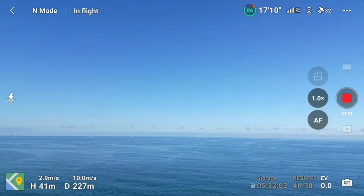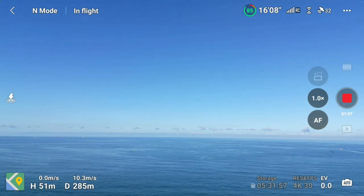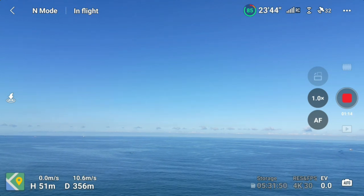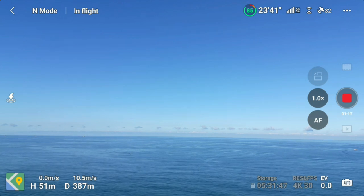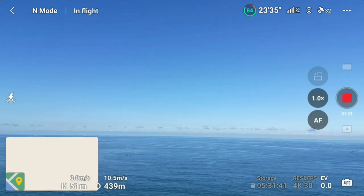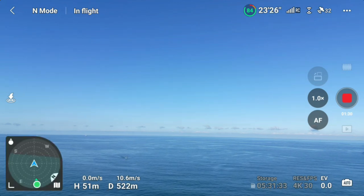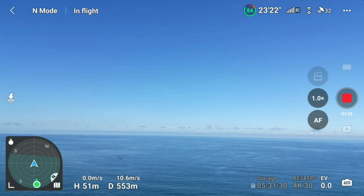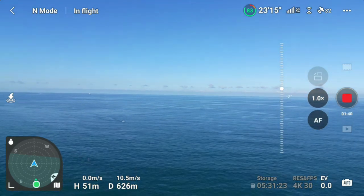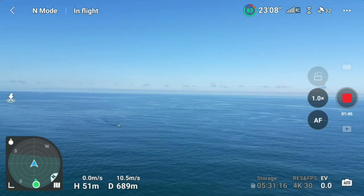This range test is very risky because if anything unexpected happens, I will lose my drone. There are very few videos on YouTube doing this kind of range test because it is very risky. I will now use the compass as a navigation tool. The height of the drone is 51 meters above sea level, we are halfway — one kilometer already — with a full bar signal and 83 percent battery. As you can see, there is no land.